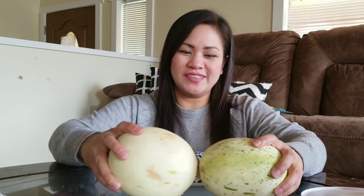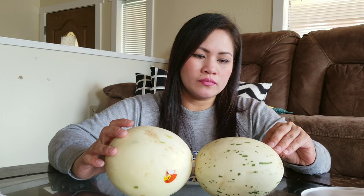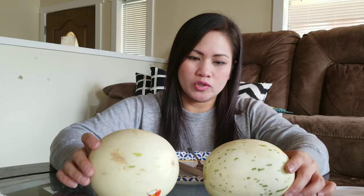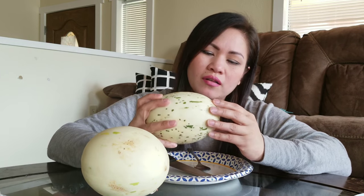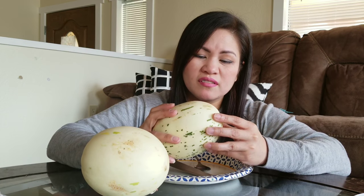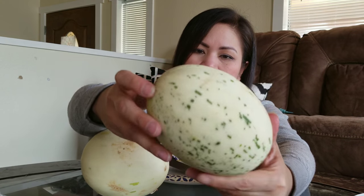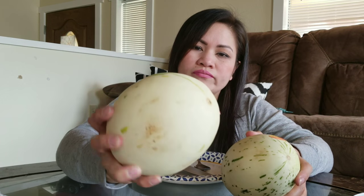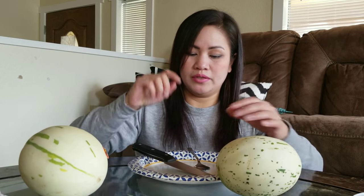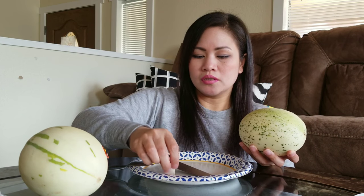Hi guys! I got this melon from Ishmark and decided to film my first time trying it. It's called a Gaya melon — G-A-Y-A. It almost looks like a cantaloupe but it's a little different. I'm not sure if I'm pronouncing it right, but I'm going to cut it up and try it out to see how it goes.